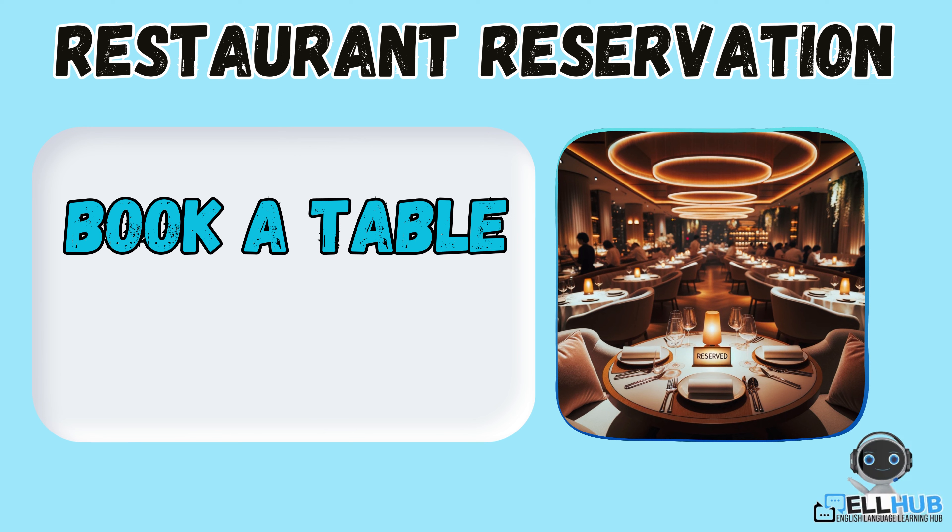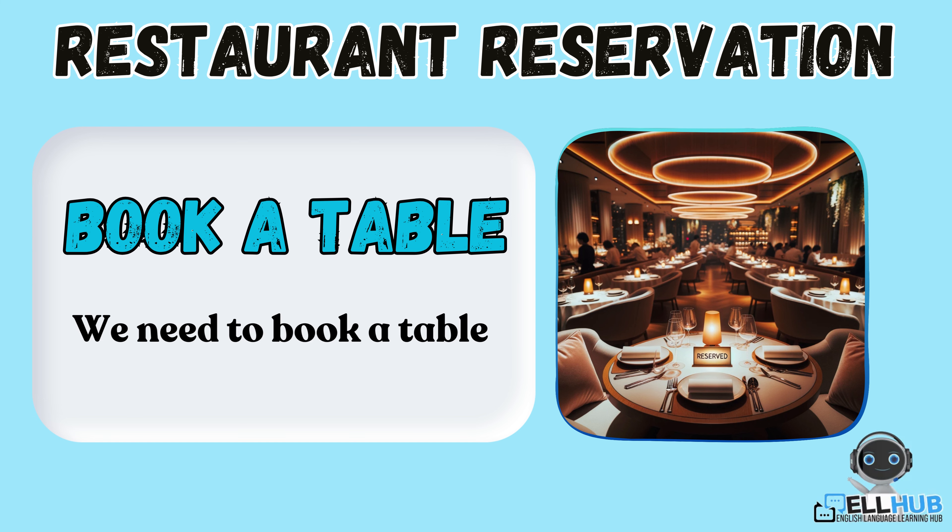Book a table. This is another way to say you want to reserve a table. For example, we need to book a table for our group.